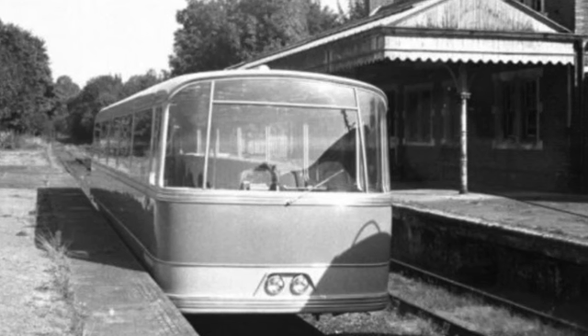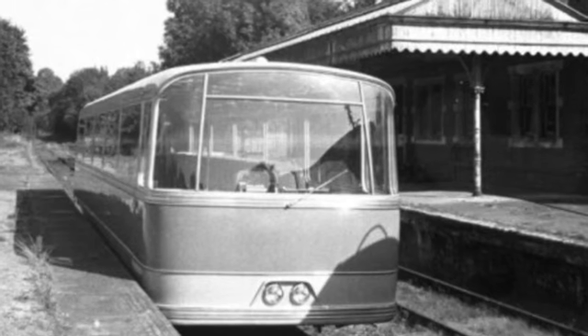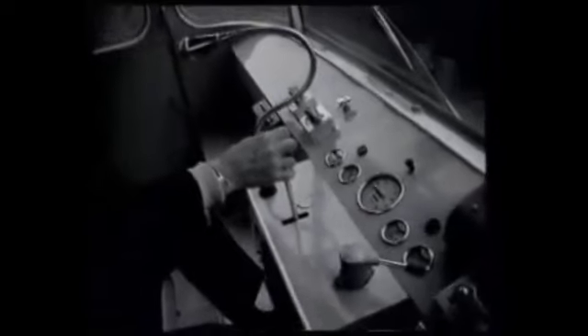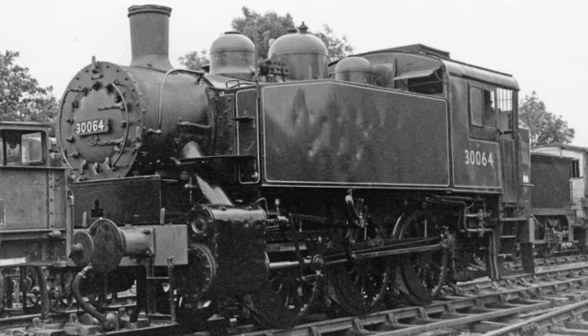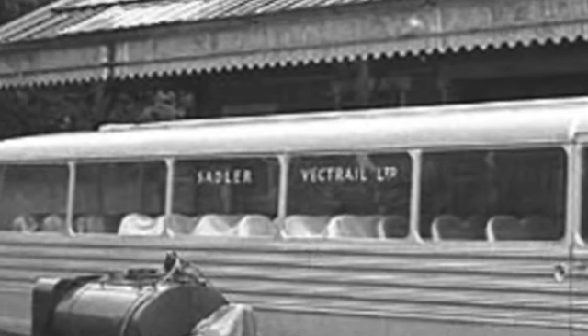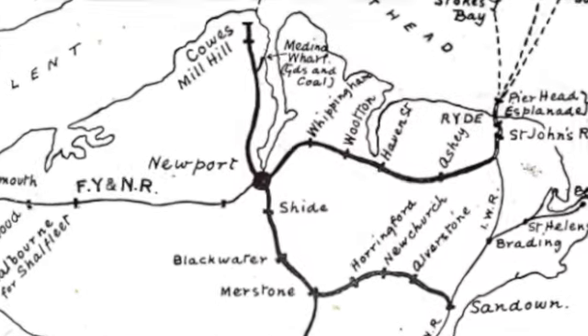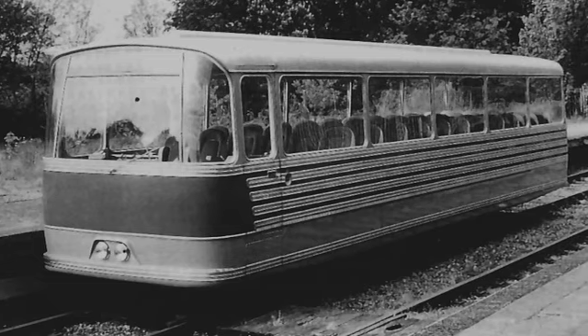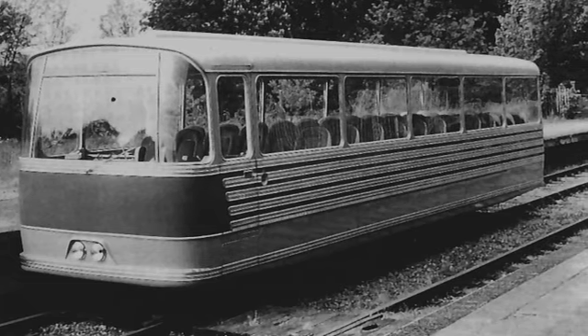In order to show the Pacerailer's ability to interested parties, a special 1-in-10 gradient was built at Droxford. To raise funding for vehicle development, space was rented out at Droxford Station for the storing of locomotives and rolling stock, including USA Tank number 30064. In 1966, Ashby set up the Sadler Vect Rail Company, with intent to purchase the Ryde to Cowes Railway on the Isle of Wight for use with the Pacerailer. However, despite initial interest and a display of the vehicle at a trade show on the island, this idea never came to pass.